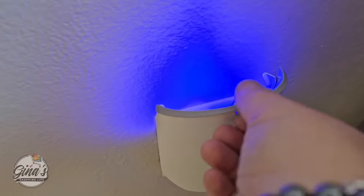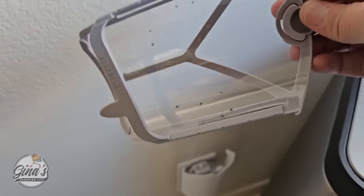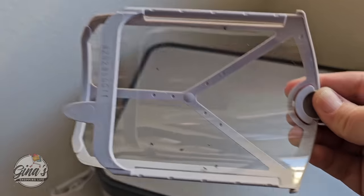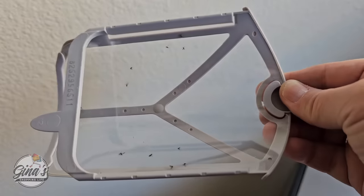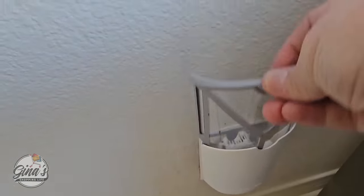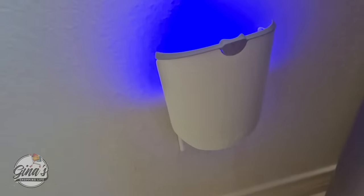I plugged it in and checked it the next day — it has a blue light, and when you remove the cartridge the light shuts off. I got a couple of new plants and noticed things flying around. Wow, it really does work! If you've tried this, let me know in the comments. I know it's a little on the pricier side, but I like that it's chemical free, and the blue light is actually really pretty.